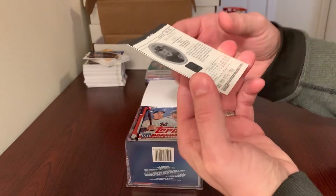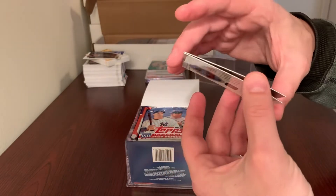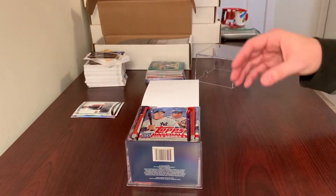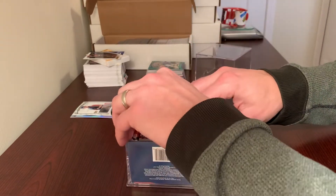Never heard of that particular person, but that one's numbered to 199. The Ryan Perry's not numbered. I kind of figured they'd be two junk autographs or relics.